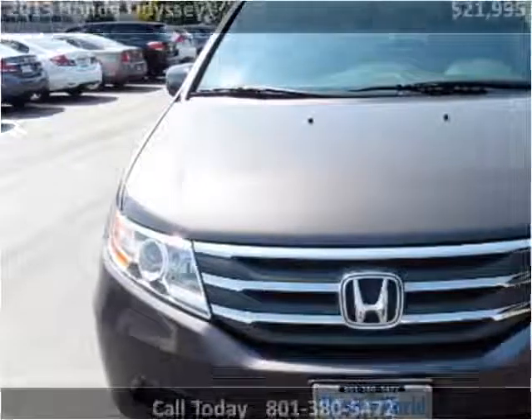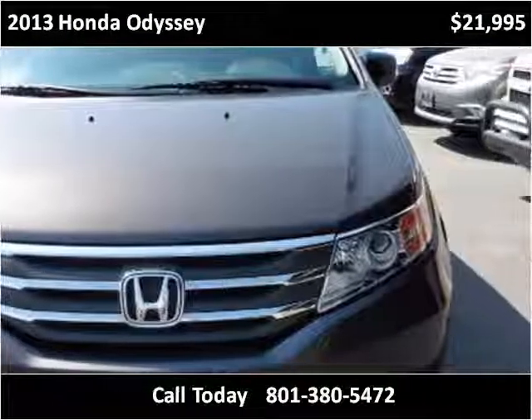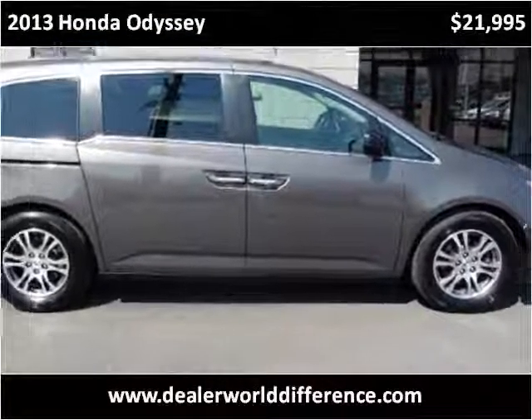This 2013 Honda Odyssey is available from Dealer World. This vehicle has just over 39,000 miles.